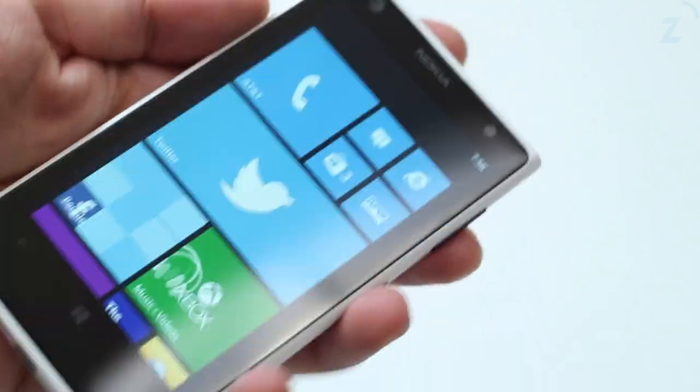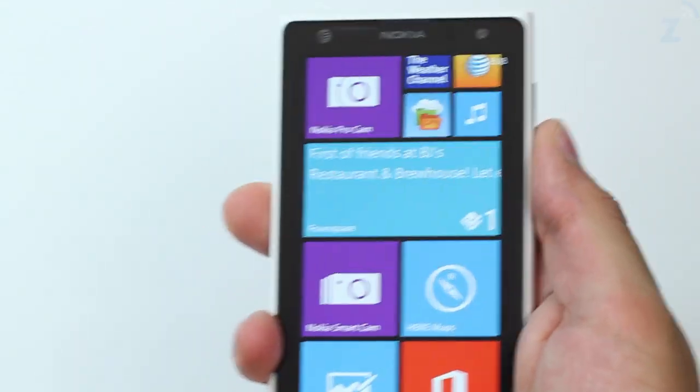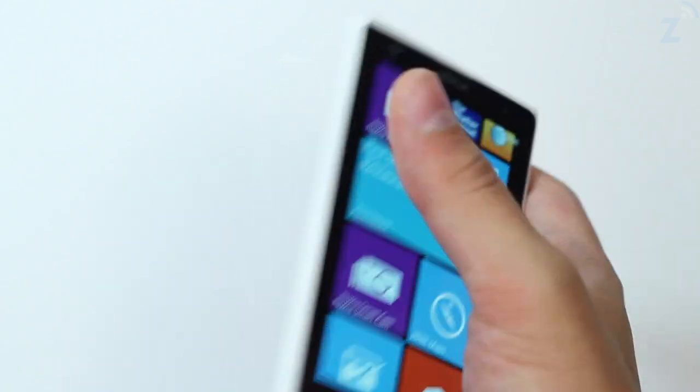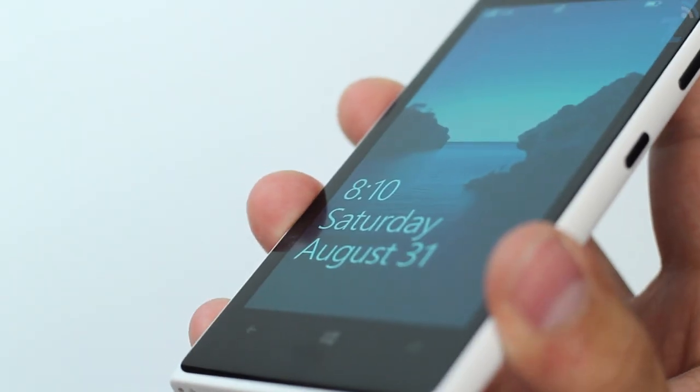The camera doesn't add much bulk to the phone, but it does make it difficult to use on a table because of the wobble. The phone is a white slab of matte polycarbonate which is soft to the touch and makes the device look and feel premium. On the right we have a volume rocker along with a sleep/wake and camera button.